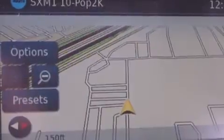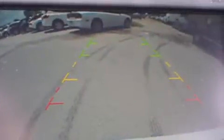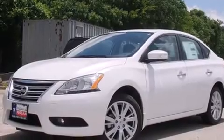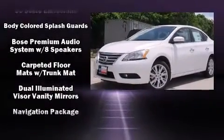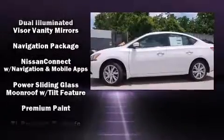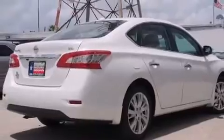Nissan ensures the safety and security of its passengers with equipment such as dual front impact airbags, front and side impact airbags, traction control, brake assist, a security system, and four-wheel disc brakes with ABS. This car was designed with safety in mind, allowing you to drive with even greater assurance.